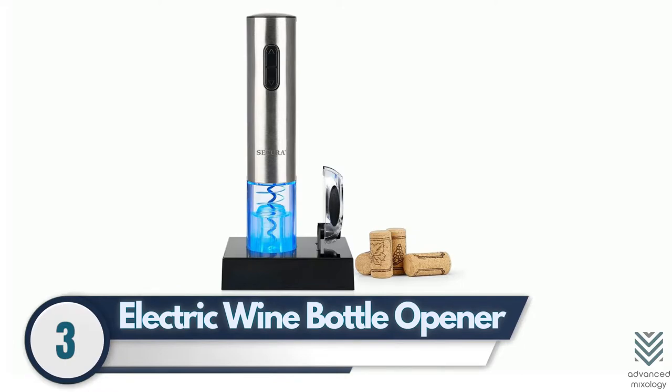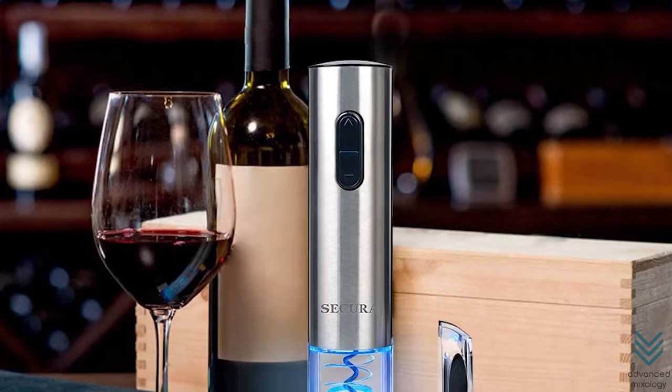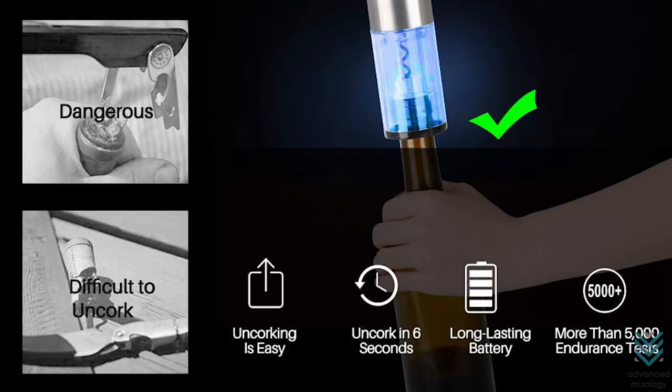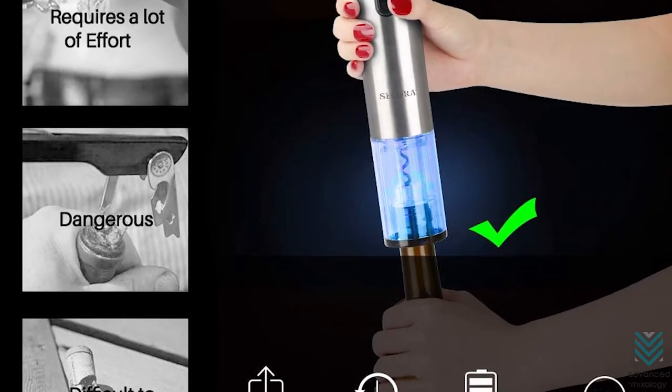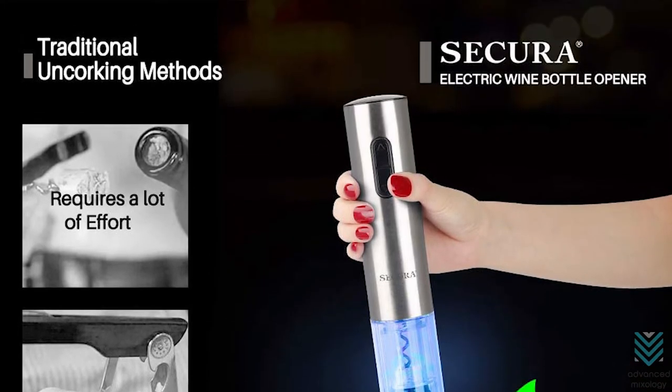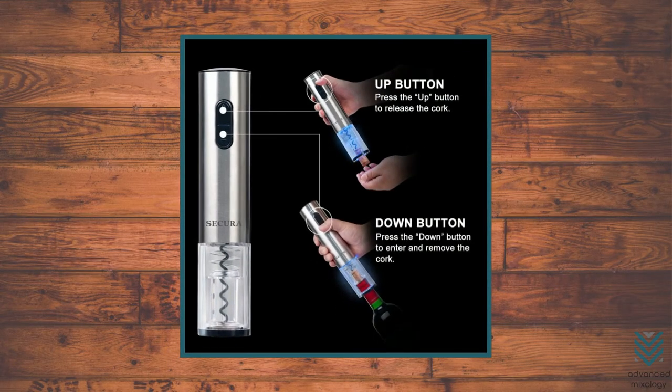3. Electric Wine Bottle Opener – Electric wine bottle openers are a huge thing now, and they're only getting more popular. Unlike the traditional way that requires you to exert effort, this innovative device does all of your cork removal work for you. All it takes is one or two buttons pressed. Voila, problem solved!